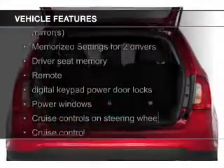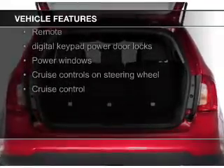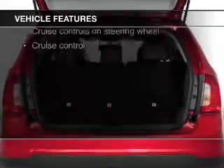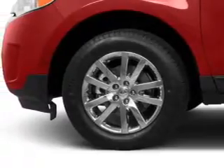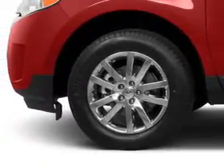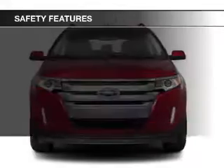heated seats, Bluetooth connectivity, Ford Sync, voice activation, Sirius XM satellite radio, digital audio input, steering wheel controls, memory seats, a premium sound system, and premium rims.